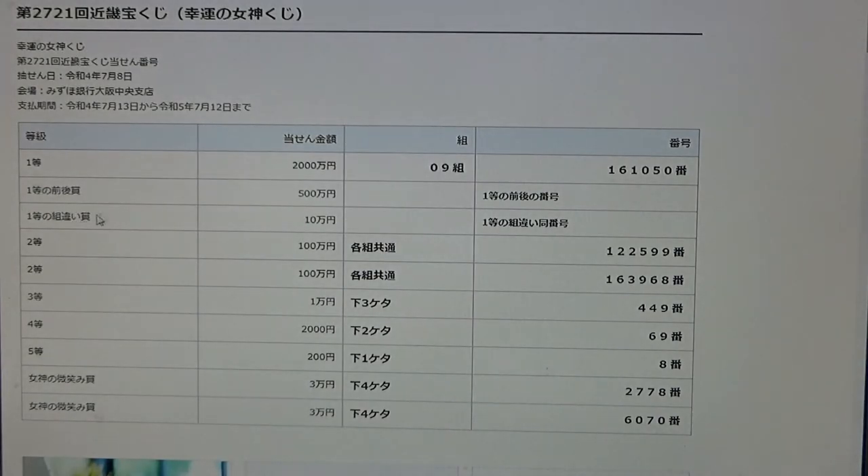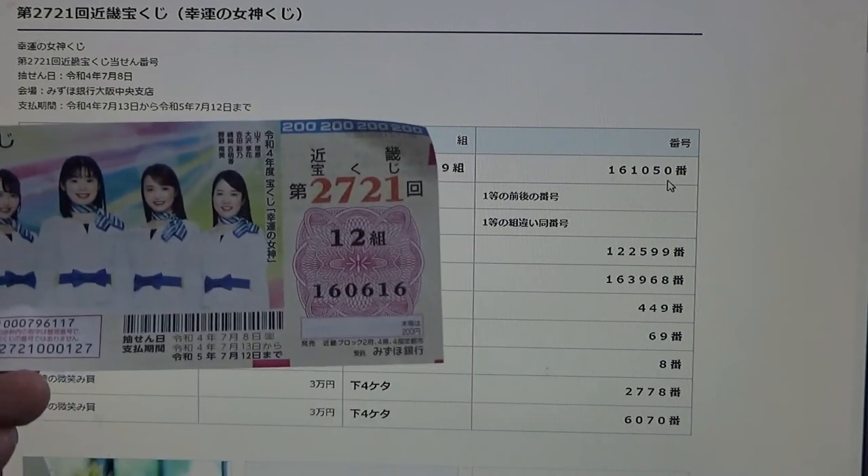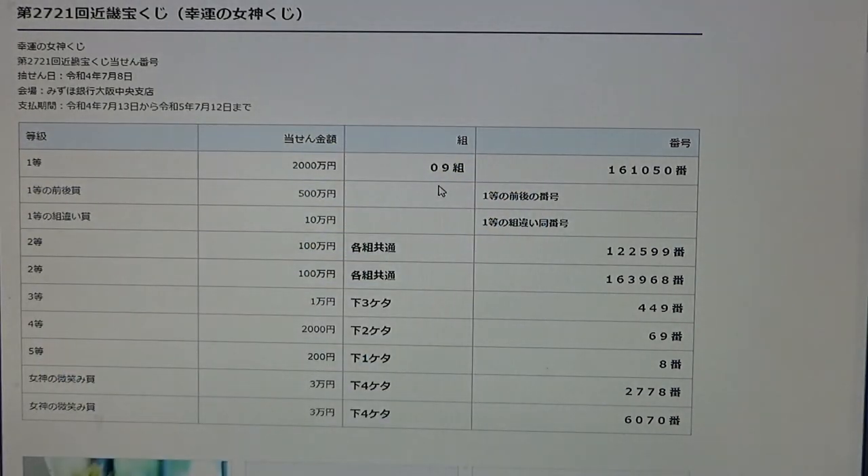To win the second first prize, Go Hyakuman-en, you must have the first five numbers from the first prize, but your last number can either be one higher or one lower. For example, 161051 — one higher — or 161049 — one lower. You also have to have the same grouping. No good for me.